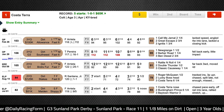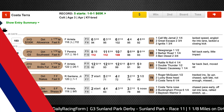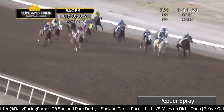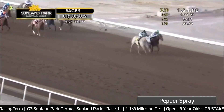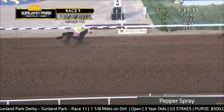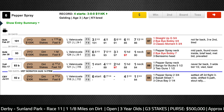Another horse coming out of a local prep for the Sunland Park Derby is Pepper Spray, who is coming out of the Riley Allison Derby two back. He got up to win by a neck over today's rival Bye Bye Bobby — that was the third victory in a row for Pepper Spray, making him three for three to start his career. He is no longer undefeated though, because he came back in the Mind That Bird Derby last time and finished far behind Straight Up G. He was game to win on that Riley Allison day, but his last effort is a little concerning. Looking at his past performances, he's just never really run a speed figure on the Timeform scale that suggests he's quite good enough to take on runners like Slowdown Andy and Straight Up G. So I'm not really viewing him as a major contender in this race.